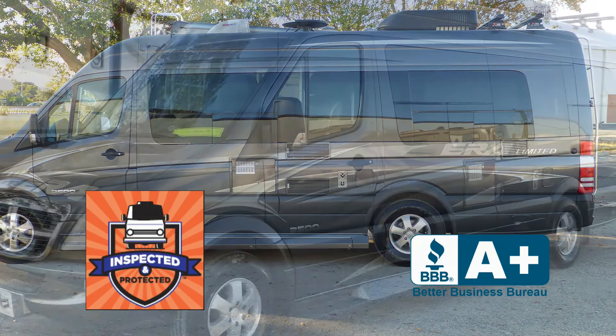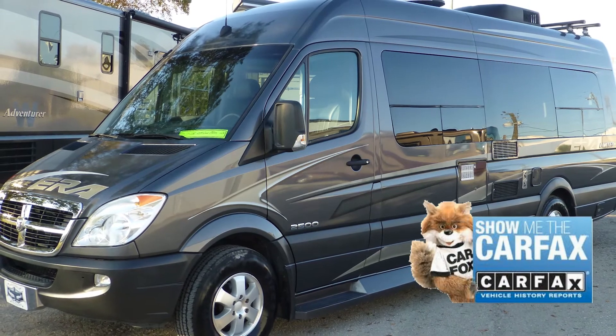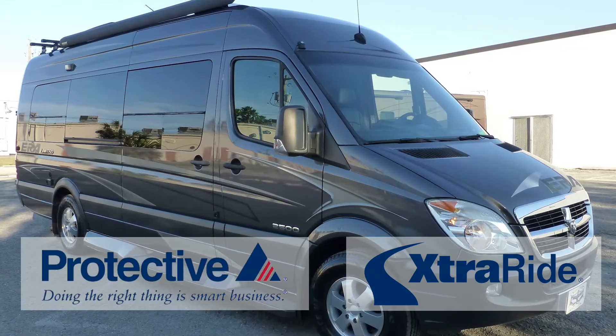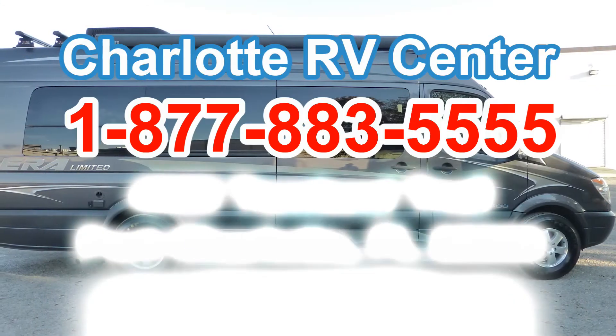This nice coach has passed our thorough inspection process and earned the inspected and protected seal of approval. It also includes a free Carfax report and the industry's best extended warranty. There's still more of this coach that you must see on your personal walk-through tour, so contact us today.